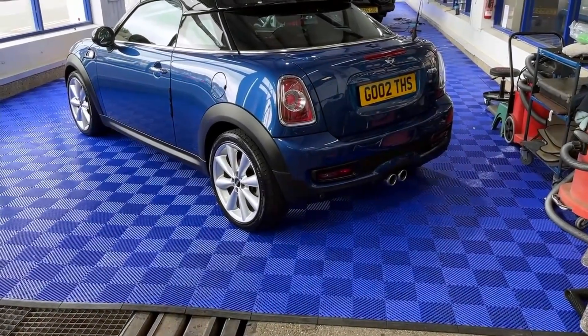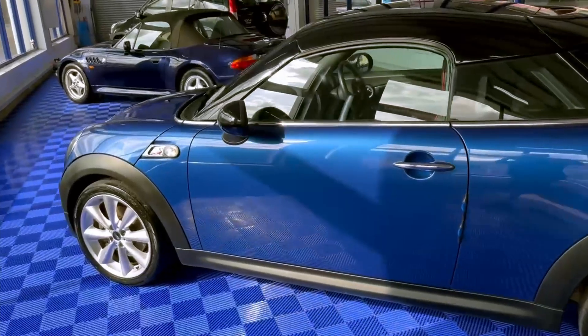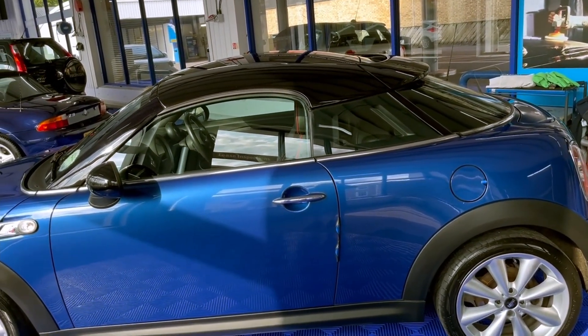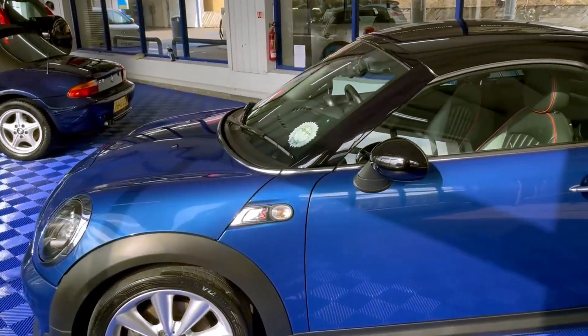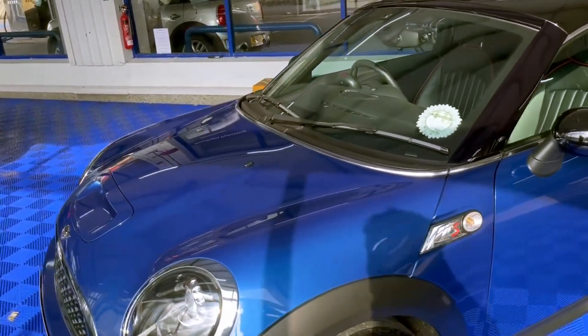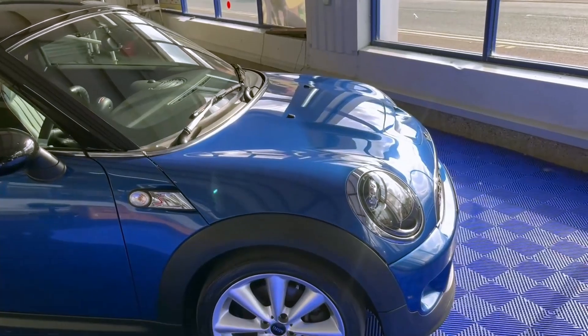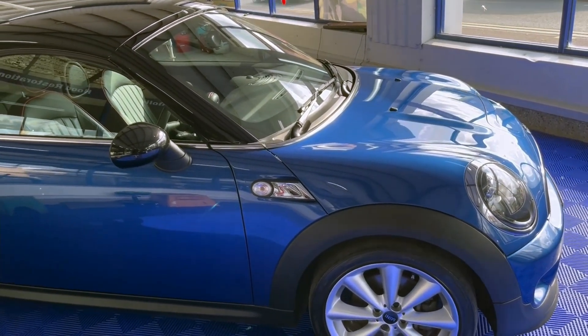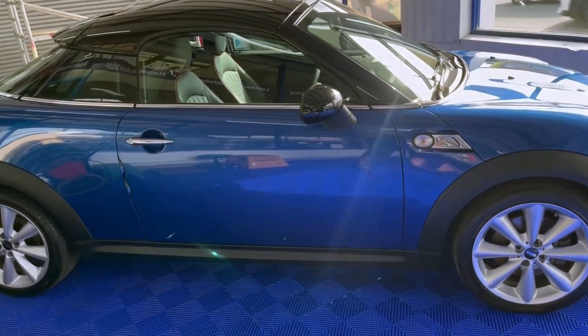Oh my god, what a different car that is! I just walked out here with a camera and saw that - wow! So not only has this car been here because it had a water leak, but the lady's also taken advantage of our special offer, and the car's looking like new. The car was a bit smelly inside because it had water in it for quite some time, so it wasn't very pleasant to drive. But now it looks amazing - we've turned a negative into a positive, and that's part of our motto; that's what we're all about.